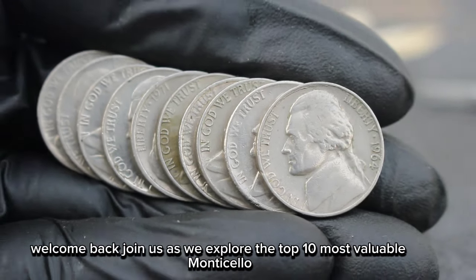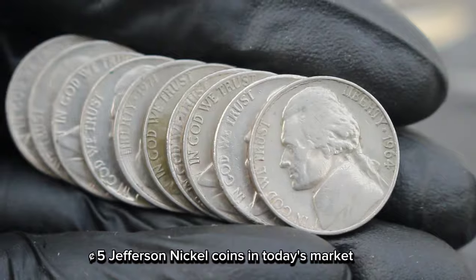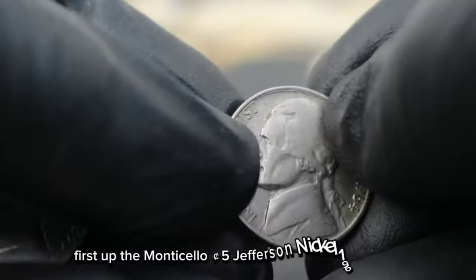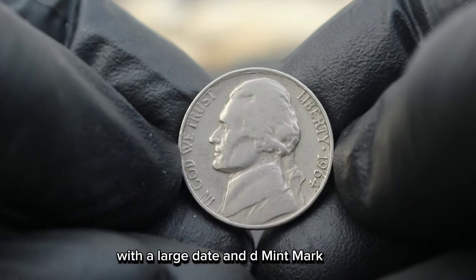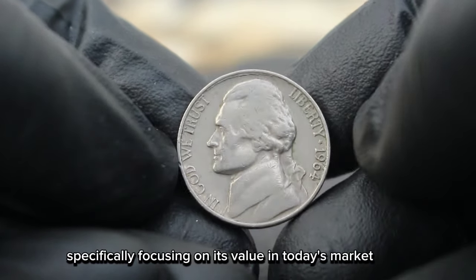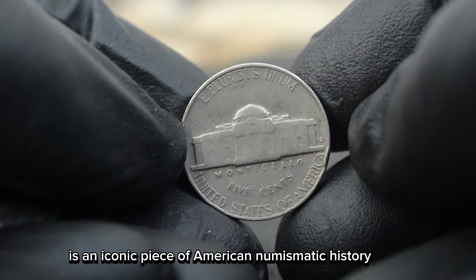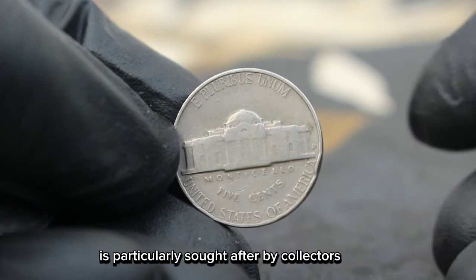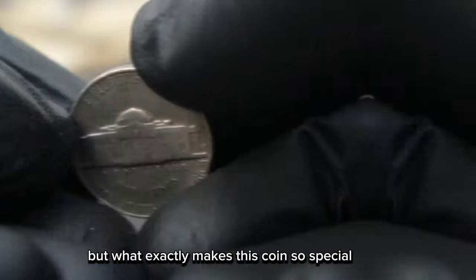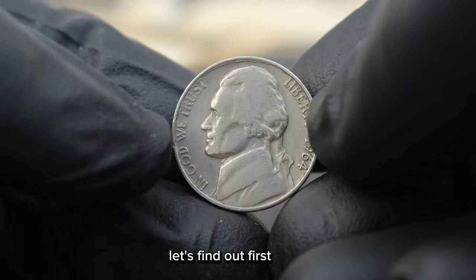Welcome back. Join us as we explore the top 10 most valuable Monticello 5 cents Jefferson Nickel coins in today's market. First up, the Monticello 5 cents Jefferson Nickel 1964 with a large date and D mint mark, specifically focusing on its value in today's market. The 1964 Jefferson Nickel is an iconic piece of American numismatic history, and among them, the large date variety with a Denver mint mark is particularly sought after by collectors. But what exactly makes this coin so special and what determines its value in today's market?